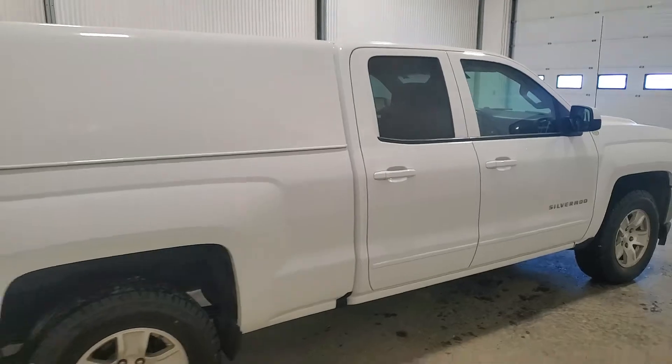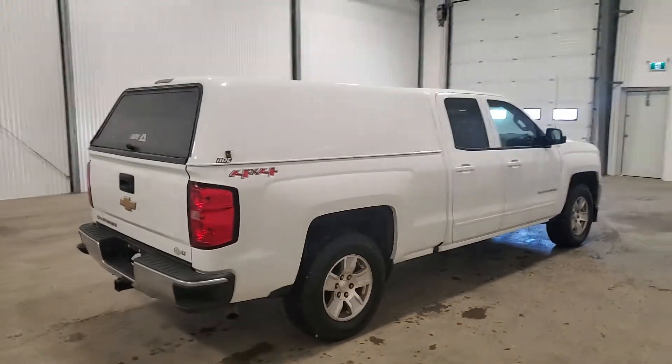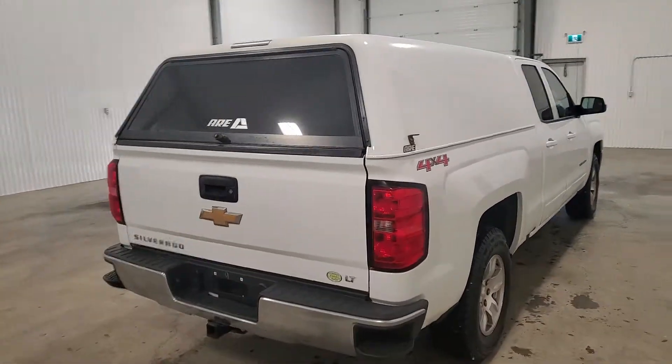Nice tires on there. The quad cab is what replaced the extended cab — it has the smaller two side doors and four-wheel drive. It's got a spray-in box liner and the inside of the topper is carpeted as well.